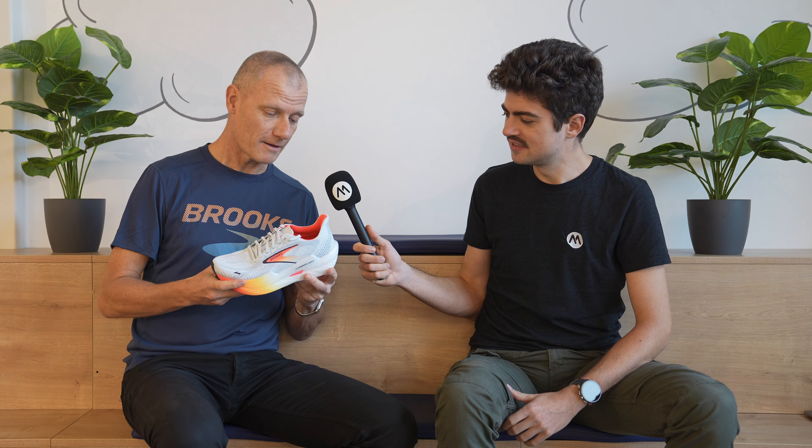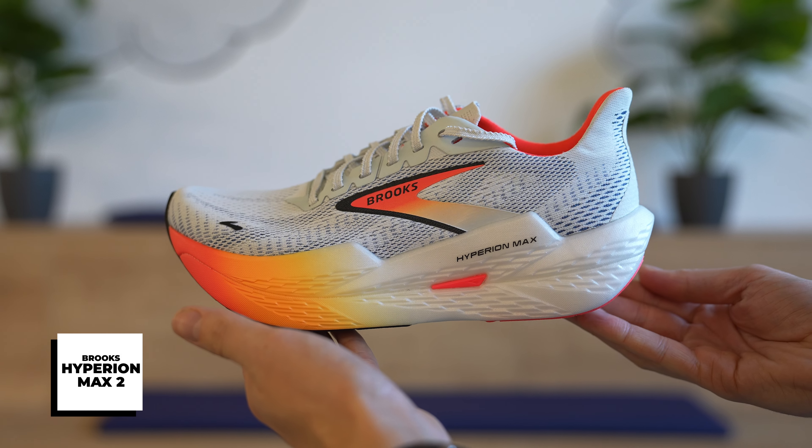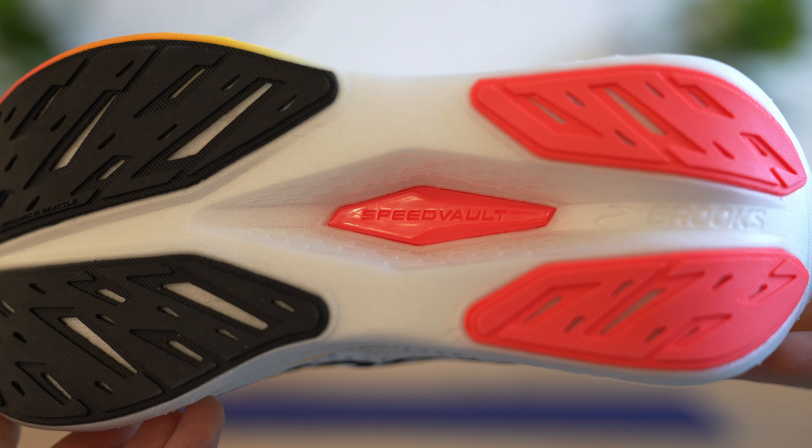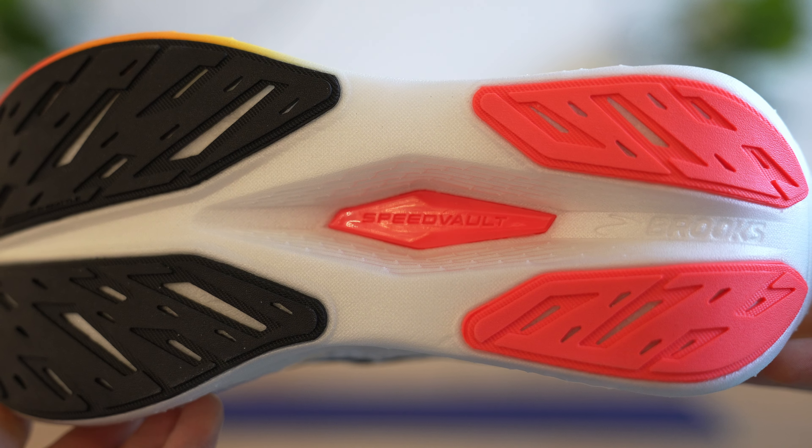Super excited to introduce the Hyperion Max version 2. So our fast training shoe inspired by our success on the Hyperion Elite with carbon plate. This shoe is using P-backs plate to make it a little bit more affordable for a wider audience, where the carbon is extremely stiff so we don't recommend it to every runner. We really recommend it to the well-trained runner, higher class athletes, where with the Hyperion Max we can open up similar technology — plated shoe, stiff but not as stiff as carbon — so also more foam under the foot to give a little bit more comfort and cushioning for the athlete.